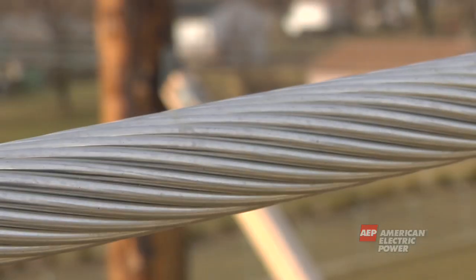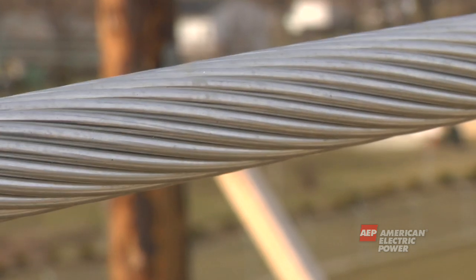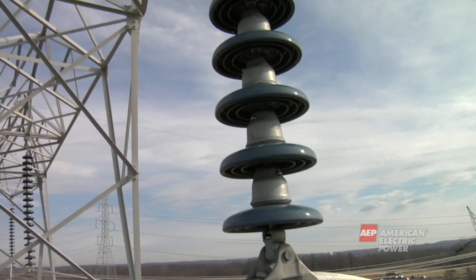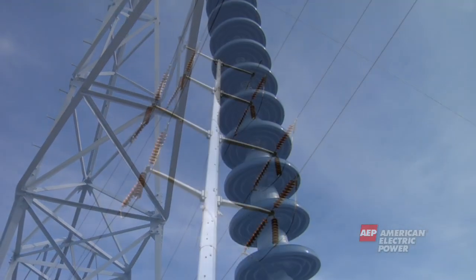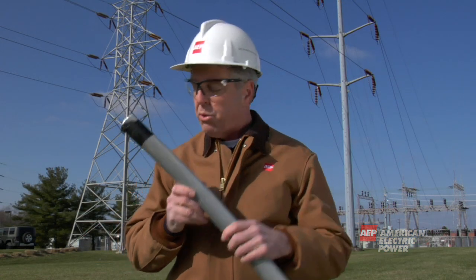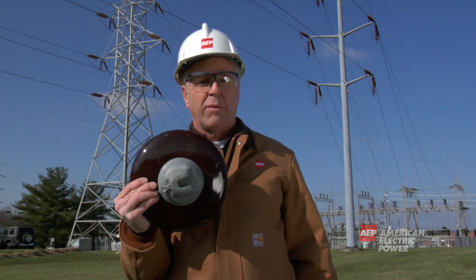Transmission lines are actually bare aluminum or copper wires, which are conductors for the electricity. Transmission wires are larger than the wires on poles in your neighborhood. Porcelain insulators hold the wires in place and keep the electricity running through the wires and not through the tower itself. A conductor allows for the easy flow of electricity, and an insulator protects or does not allow for the easy flow of electricity.